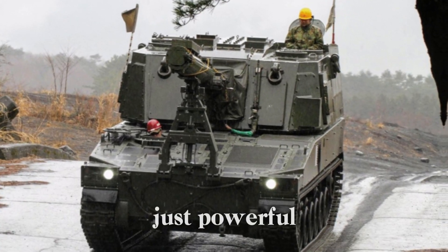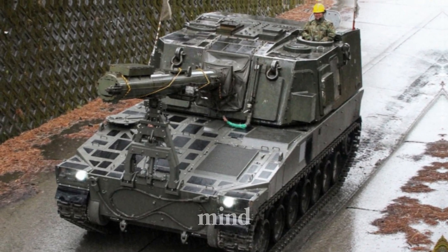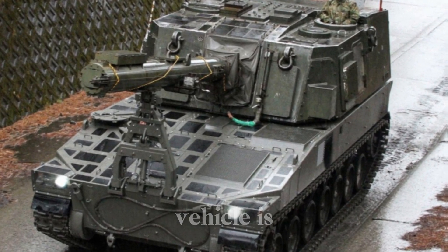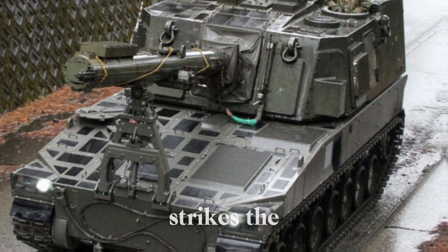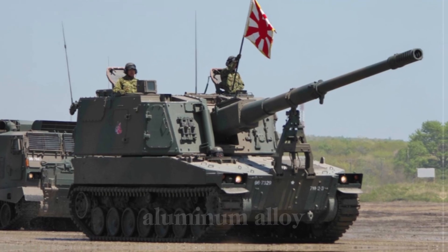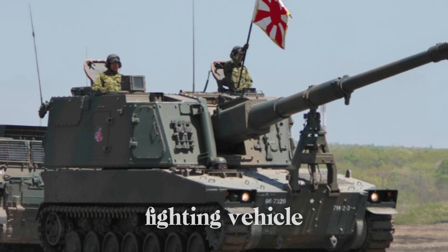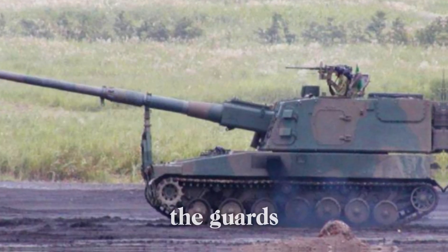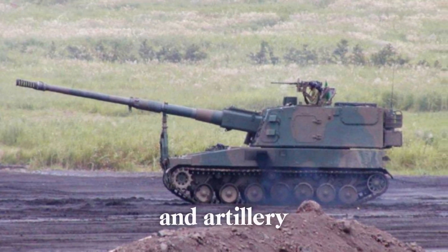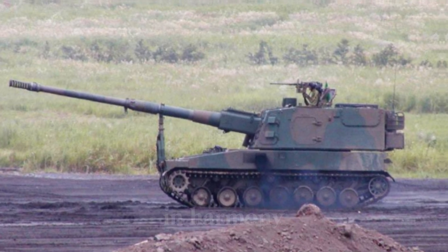Weighing around 40 tons, the Type 99 isn't just powerful — it's a true fortress on tracks, built with the safety of the crew in mind. This self-propelled artillery vehicle is armored with a material that strikes the perfect balance between protection and mobility. The main hull uses aluminum alloy armor, similar to the Type 89 infantry fighting vehicle, offering defense against small arms fire and artillery fragments.